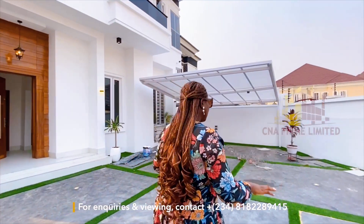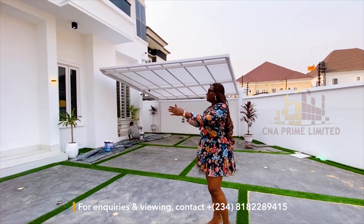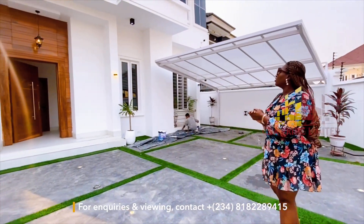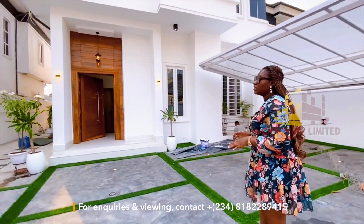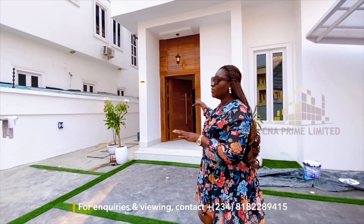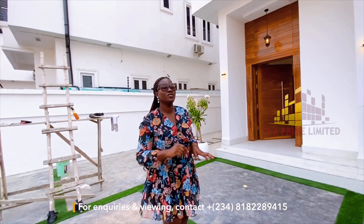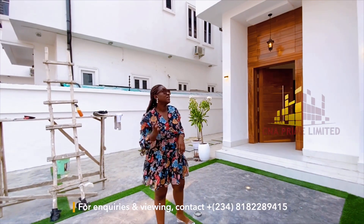There's also a carport to the left and the space is something I really love, with flower pots on the sides of the house. There's a wooden beam design at the entrance of the door that complements the wooden door itself. So we're going in for the rest of the home tour, please come with me as we proceed.